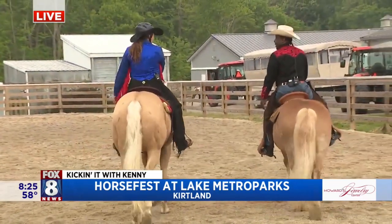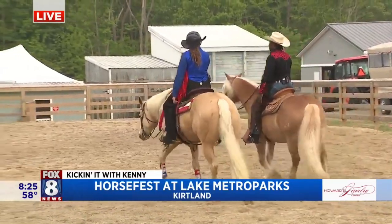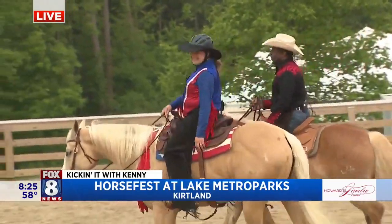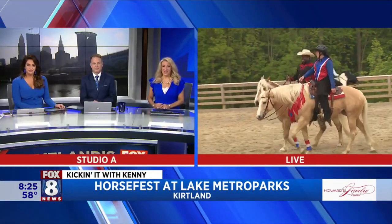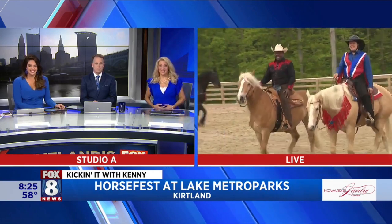Horse Fest is happening this weekend — come on out, it's going to be awesome. So many different stations and you'll learn a lot about the different breeds of horses. We'll go back to you guys in the studio as Julie and I just exercise our guys this morning. A little morning walk. Oh my gosh, how beautiful. Thank you.